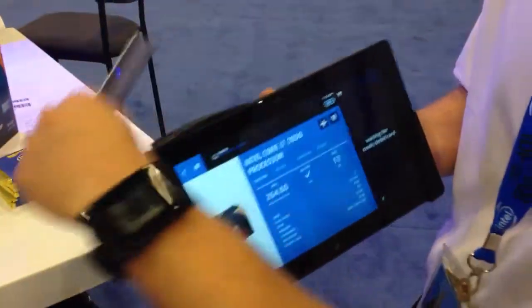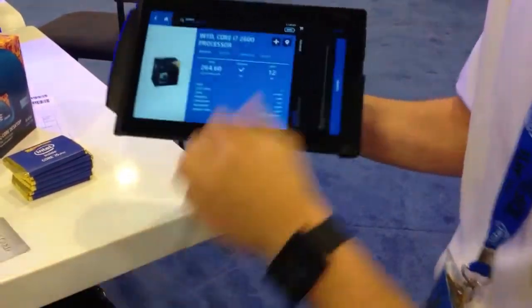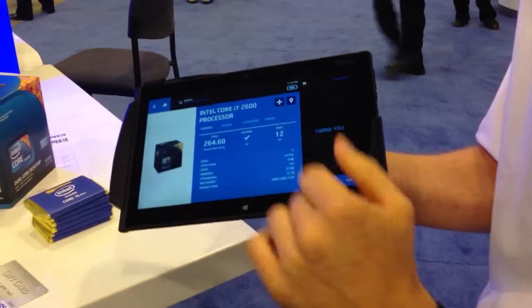Here we go. I'll go ahead and swipe this. It read it and brought all that information in. I can go ahead and sign. Continue. Then I have an option to email, print a receipt. I'll just go ahead and print it.